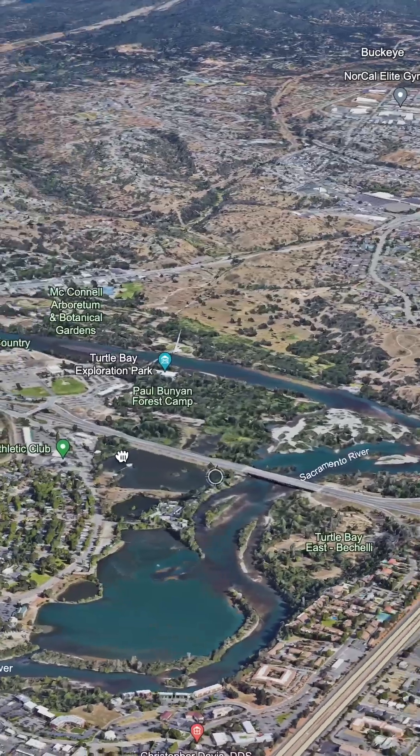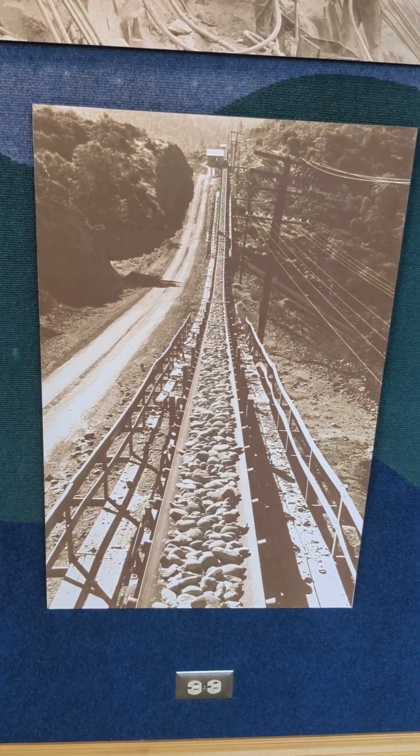Fortunately, they discovered a spot on the Sacramento River just 10 miles downstream with a gravel bar that had the perfect distribution of the various sizes of aggregate they would need to build this concrete. The only question was how to transport all that material from Redding up to the dam site. The solution was a giant conveyor belt.